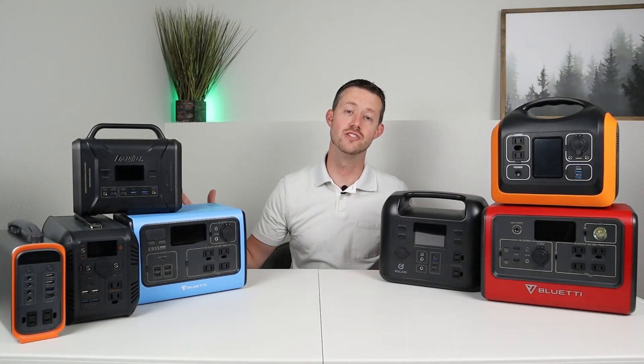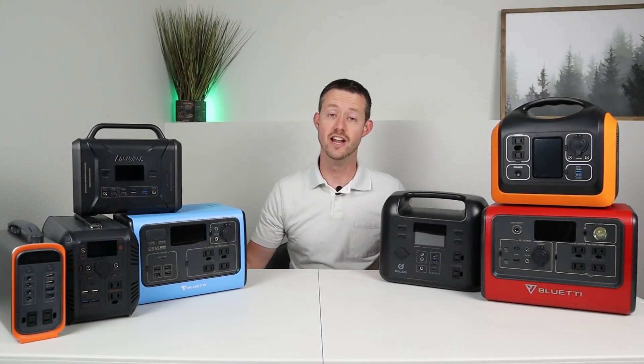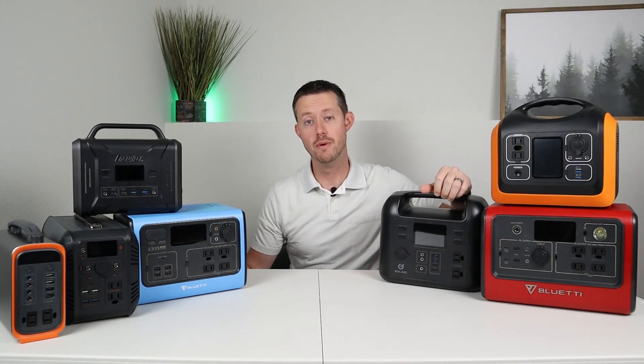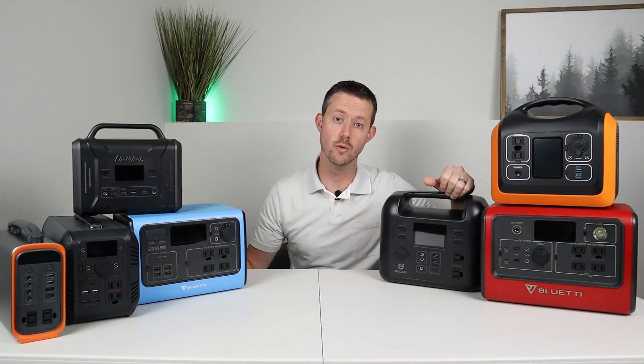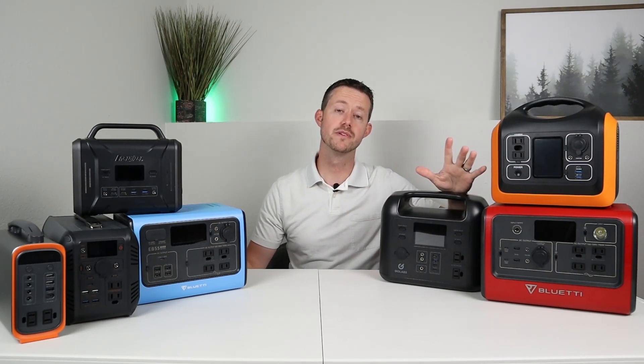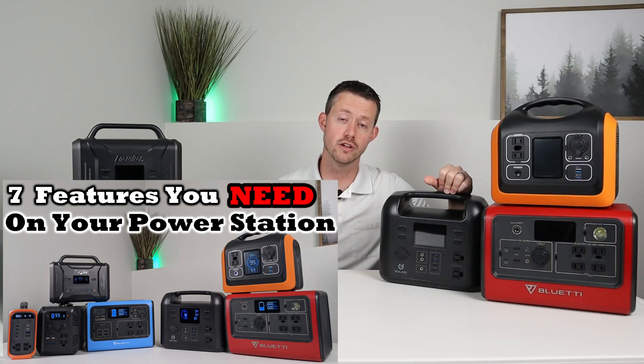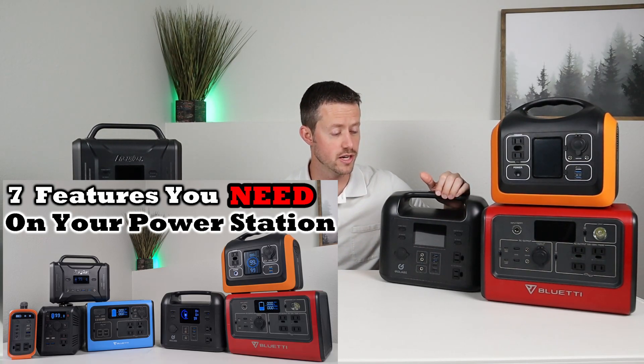Hey guys, welcome back to the channel. My name is Jason and thanks for watching. If you guys are in the market for a power station, you're probably pretty confused about all the options to choose from and what you should look for. Well, the purpose of this video is to make that a little bit easier. I want to show you guys seven key features that you should be looking for when you're purchasing a new power station.